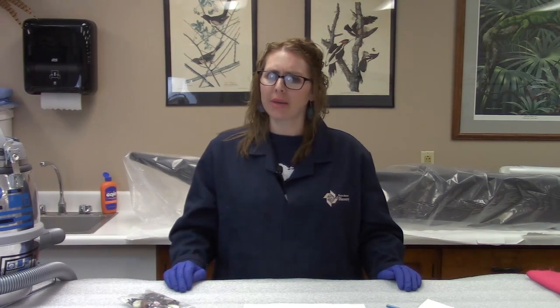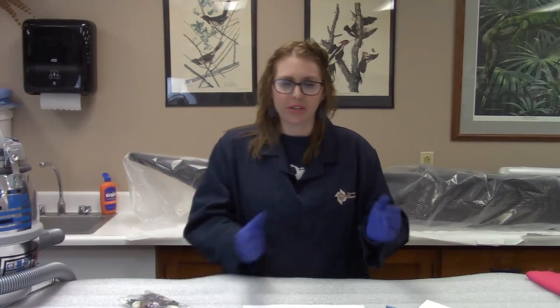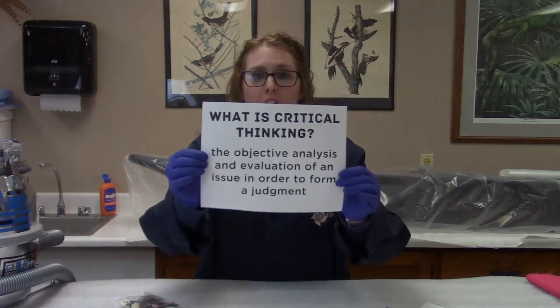We are back here in the lab to continue our discussion about species. As we said just a minute ago, species get their names and those names often change — because those names are given by people, and people are really good at changing their minds. A species might be named something because certain traits are similar within a group and different in another, but as we discover more species, that might change. So something might have a certain name now that had a different name 50 years ago. This leads us to a really good activity on critical thinking — the objective analysis of an idea.